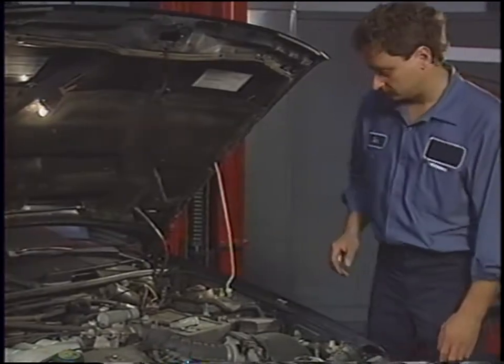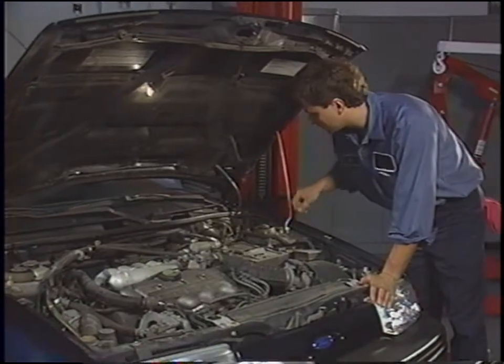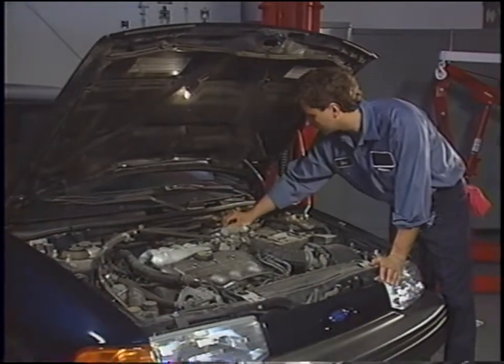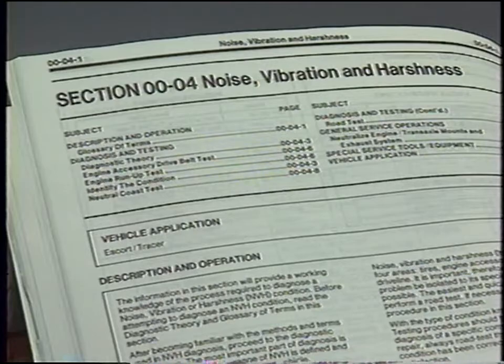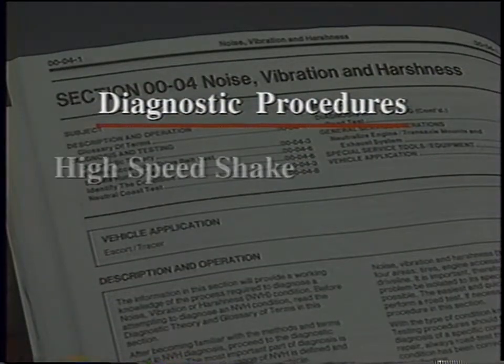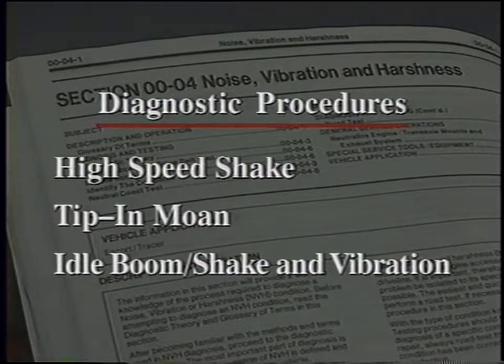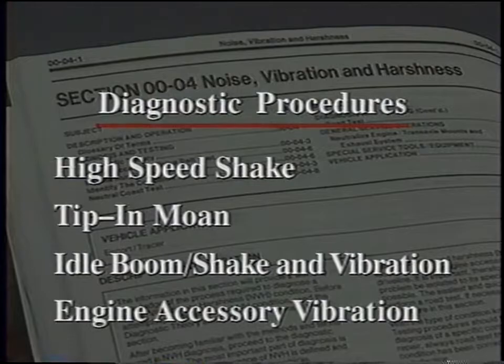To protect the catalytic converter, never hold this engine speed for more than 5 seconds. A visual inspection of the vehicle and the engine are next. Check the vehicle for any conditions which might produce the noise or vibration you noticed. Many of the procedures that should be performed are described in the NVH section of the Vehicle Service Manual, covering diagnosis of high-speed shake, tip-in moan, idle boom shake and vibration, and engine accessory vibration. These procedures will take you step-by-step to the most likely cause.